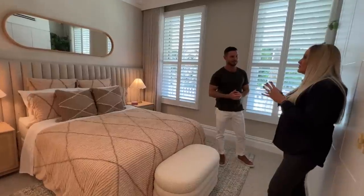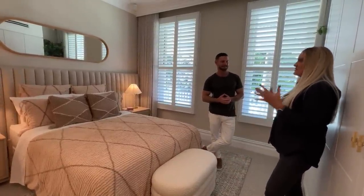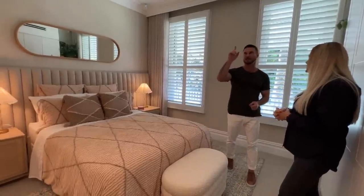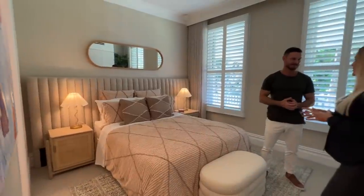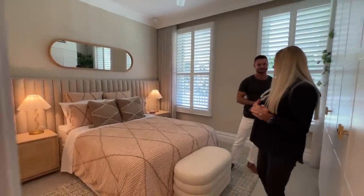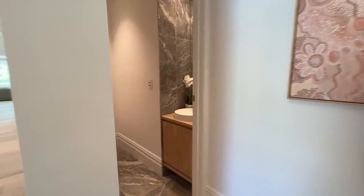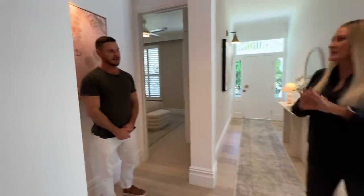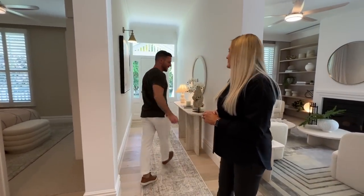The main bedroom is a king and all the other bedrooms are queens — nice big rooms, all with fans, air conditioning, and all bedrooms except one open out onto a veranda as well. They all have their own distinct wallpapers and distinct different feels. We've also got a little powder room here so guests can go to the bathroom and wash their hands and keep them away from the family spaces.